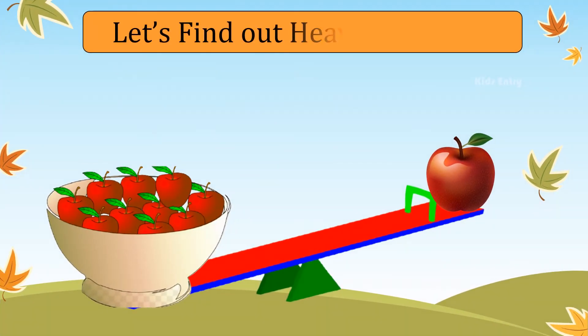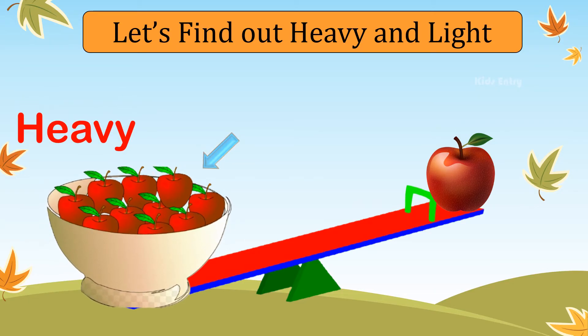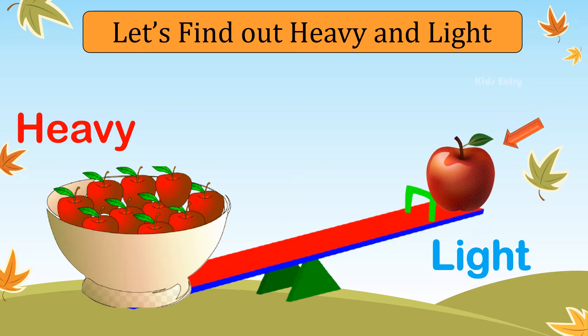Let's find out what is heavy and what is light. On the seesaw, this side is heavy because of more apples. This side is light because of a single apple.